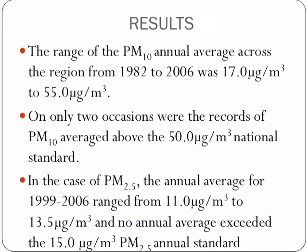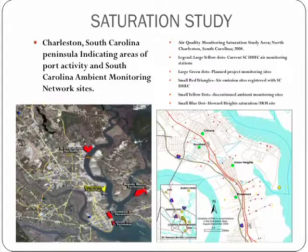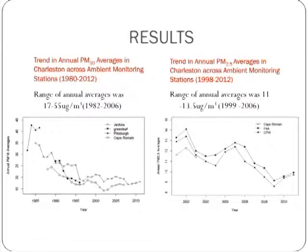Our results show that PM10 annual average ranges from 17 micrograms per meter cubed to 55 micrograms per meter cubed from 1980 to 2006. And in the case of PM2.5, the annual average ranges from 11 micrograms per meter cubed to 30.5 micrograms per meter cubed between 1999 and 2006. This slide is showing our saturation study as well as the study location, and these results show the trends in annual PM10 and PM2.5.